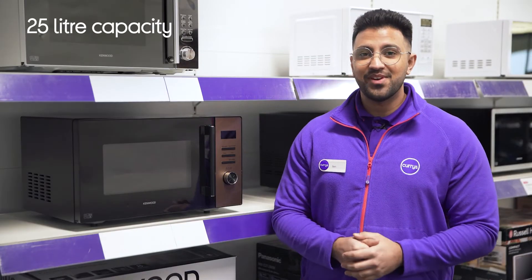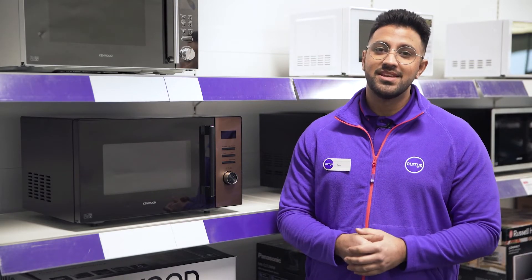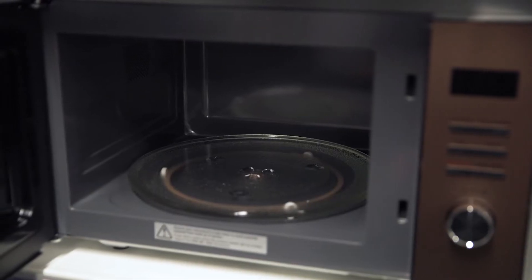Its spacious 25 litre interior makes it easy to fit in family-sized dishes, saving you plenty of time when it comes to cooking for the whole family.